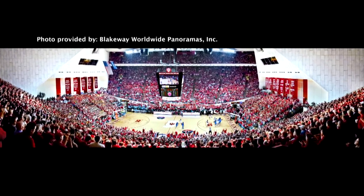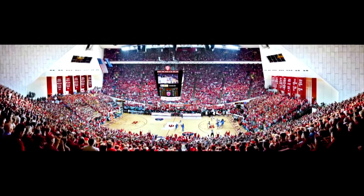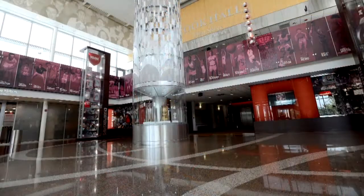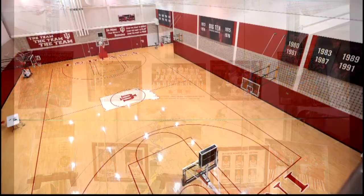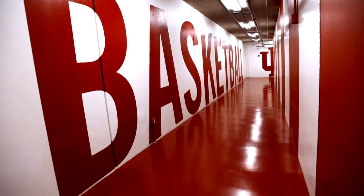WTIU invites you to suit up for a members-only, behind-the-scenes look at Assembly and Cook Halls like you've never seen them before. You and a guest will witness IU sports artifacts on display in Legacy Court, tour IU's state-of-the-art practice facilities, and visit the home team locker room.